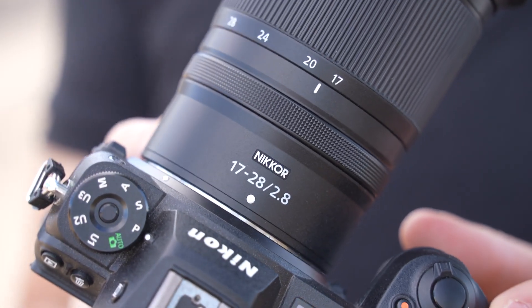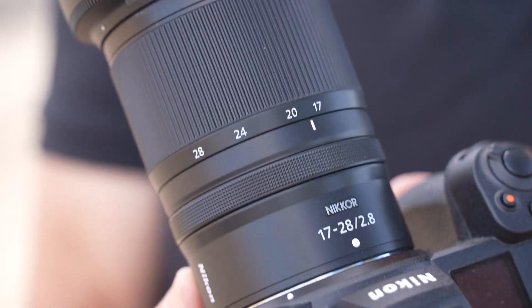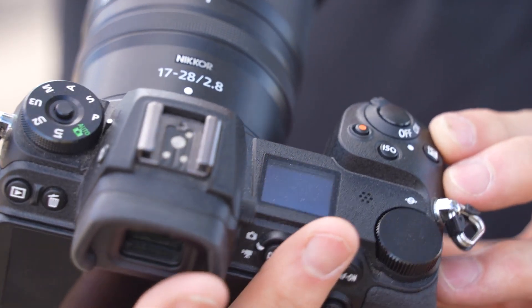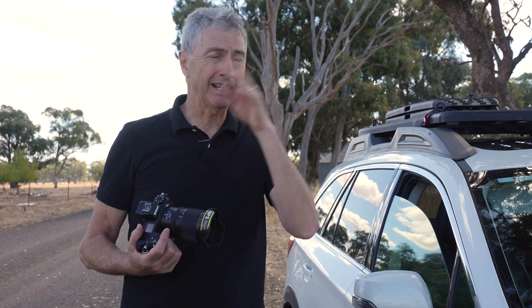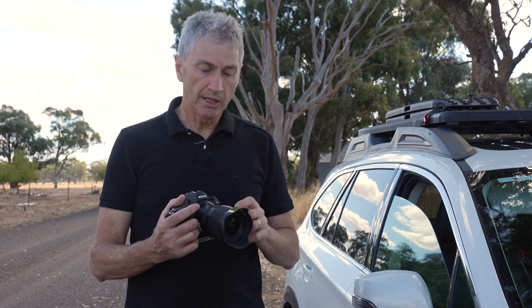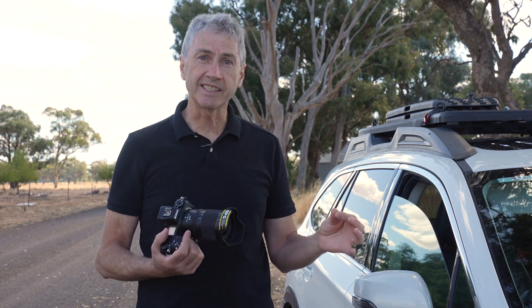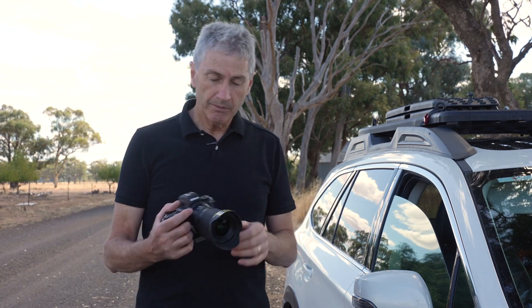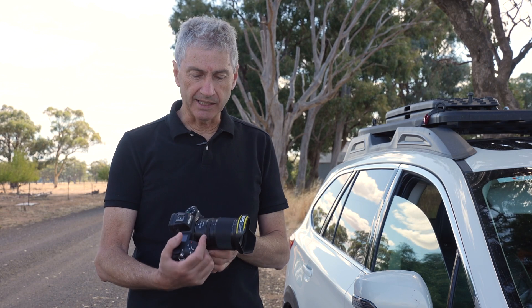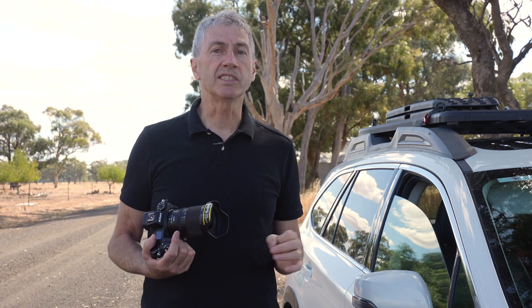It's a 17-28mm focal range on the full frame Nikon Z series cameras, and it's a much cheaper alternative to some of the other lenses on the market. A lot of people think this is a Tamron lens rebadged under the Nikon brand — it does look a fair bit like some of the Tamron lenses I've had. But I really like the feel of it. It's lightweight and I particularly like the focal length range, which is the main reason I contacted Nikon to get this lens to test for nightscape images.